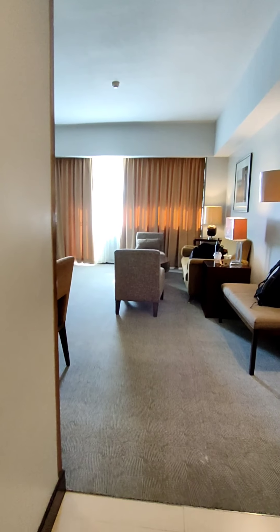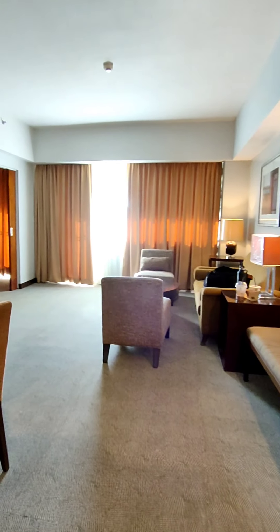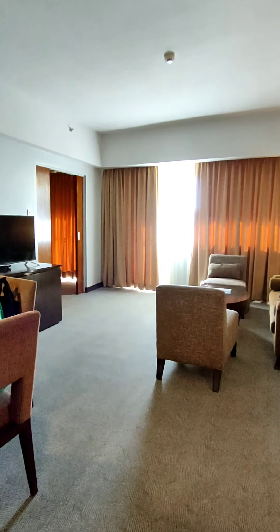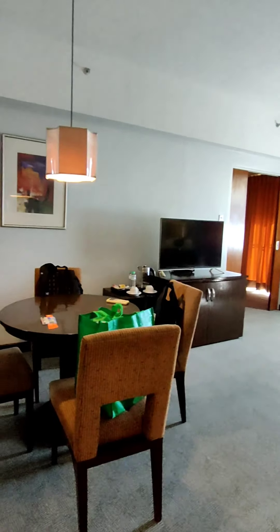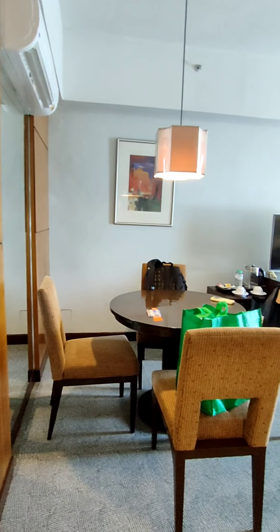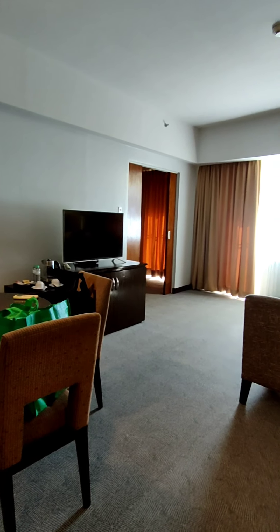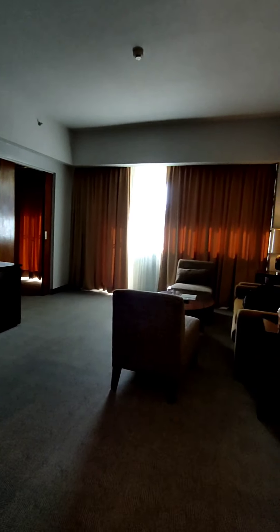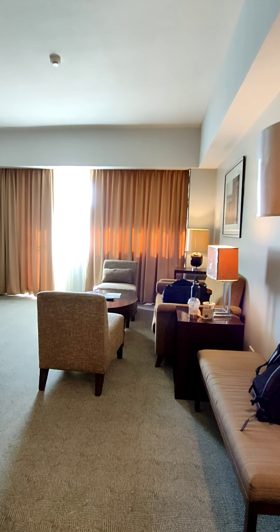We are now entering the suite room of Soto Grande here in Mactan. It's quite big. Separate yung kanyang living room and yung dining area niya. There's the dining area, and may TV. Yung living room niya, very spacious talaga dito sa kanilang suite room.